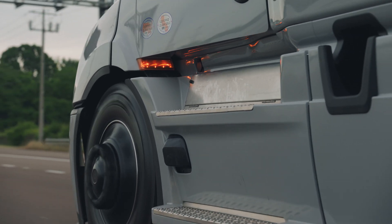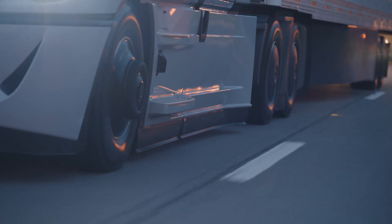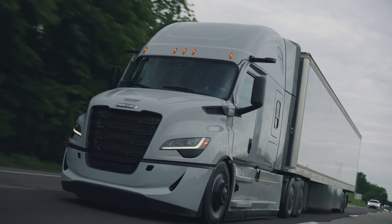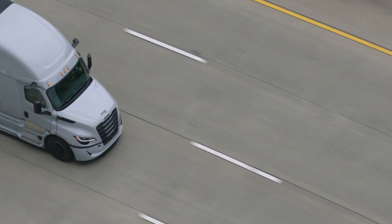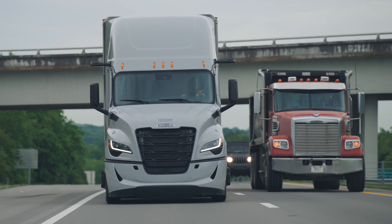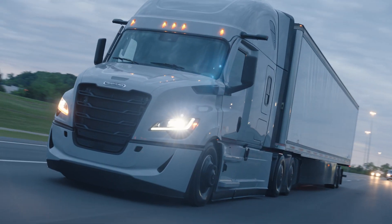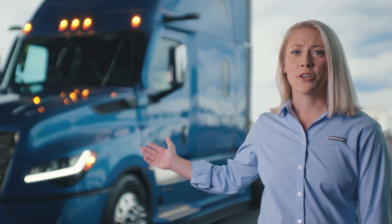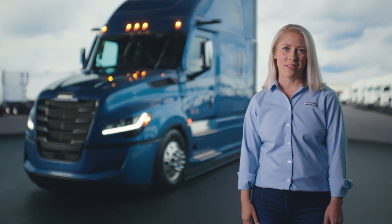We hope you agree that whether it's based on efficiency, safety, or profitability, every aspect of the next-generation Freightliner Cascadia was intentionally engineered for you and your drivers to succeed. The Cascadia continues to be the industry-leading truck only because you choose us. We're excited to present you with this next generation for your success now and well into the future. Here's to those ready to lead the way with us.